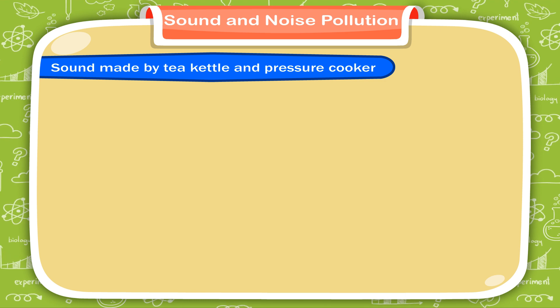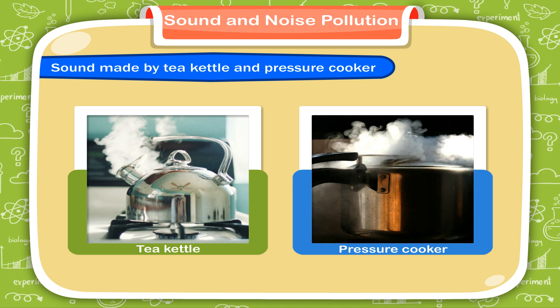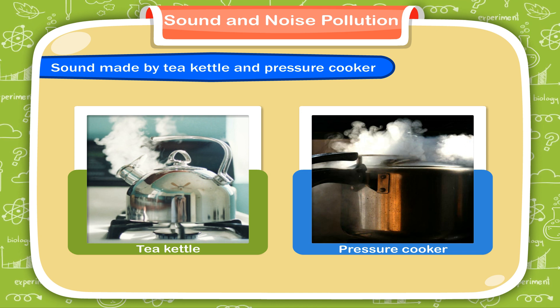Sound made by tea kettle and pressure cooker. A tea kettle and pressure cooker whistle when the water in them boils. Its vapour tries to escape, forcing some air out of the small openings present in the whistle, which produces sound.